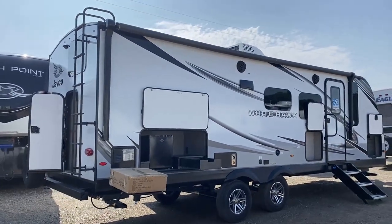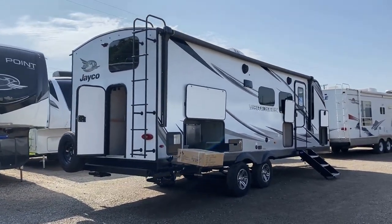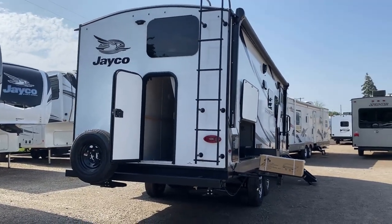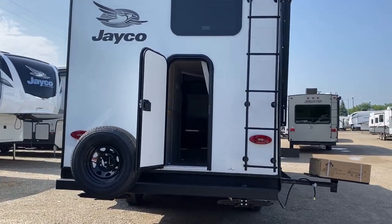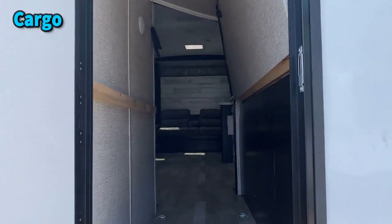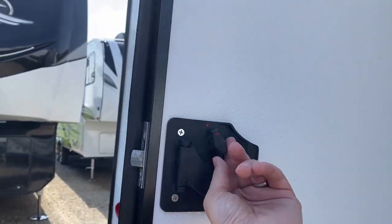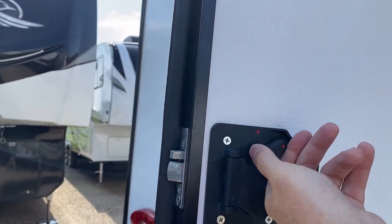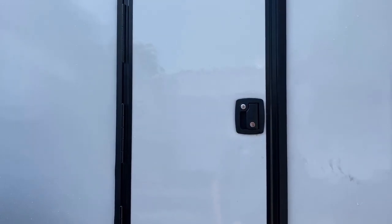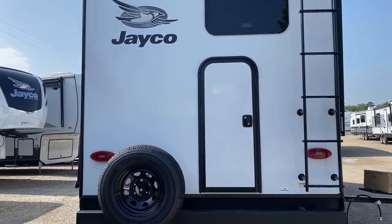Rolling around the backside — we kind of peeked at it earlier from the inside — you do have that dead-bolting cargo door on the back, the little bunk cargo space. I want to stress dead-bolting: when it's in sleeping position and you've got your kiddos in here, you naturally want to make sure they're secure and safe. There is a dead bolt you can flip when you want to close that sucker down — you've got two locks on that door to help keep the kids safe and secure, which is kind of nice.